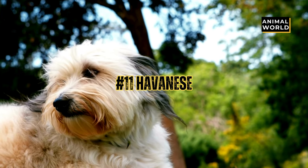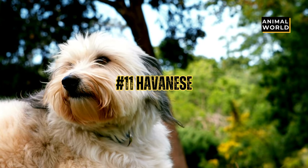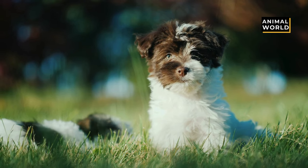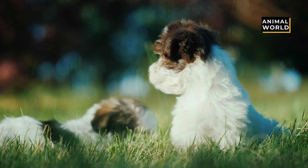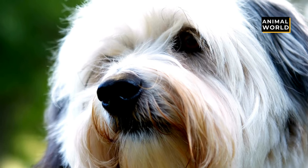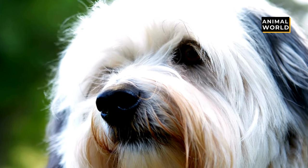At number 11 we have the Havanese. This Cuban cutie is a furrific little pup with long wavy fur that has an undercoat and outer coat. They're fluffy, not fuzzy, and have floppy ears, a short perky tail, and are typically tri- or bi-colored in a dark and light pattern like brown and white, black and tan, or brindle.